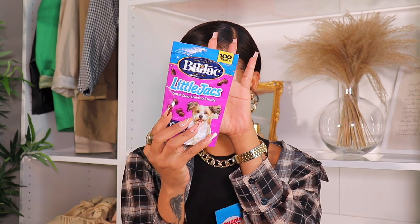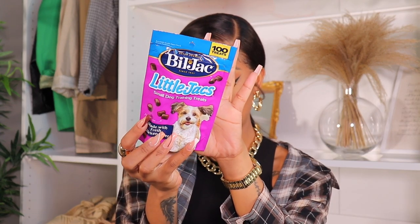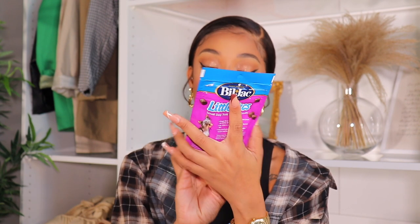I got him some dog treats from PetSmart because I'm going to train him. I wasn't sure what to buy so I just grabbed these — they say they're made with fresh chicken liver. We're going to see if he likes them!